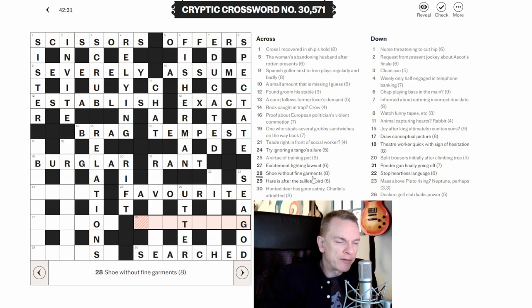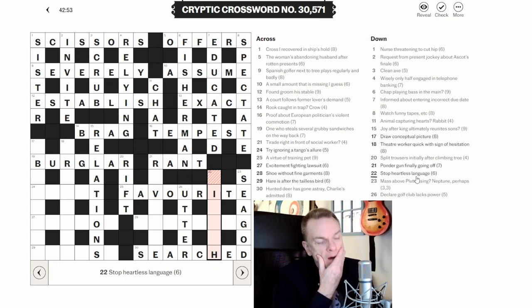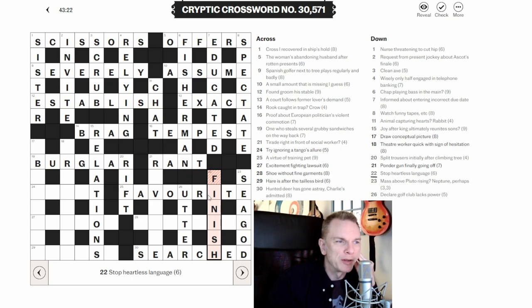Back to twenty-eight across: 'Shoe without fine garments.' With more letters now, this definitely ends in -ING and looks like CLOTHING. The shoe is a CLOG, fine means thin (THIN), without in the sense of outside of — CLOG is outside of THIN, giving CLOTHING. And twenty-two down: 'Stop heartless language.' It's FINNISH — the language FINNISH has two N's, take out one N (the heart), and we get FINISH, which means stop. I like that one.